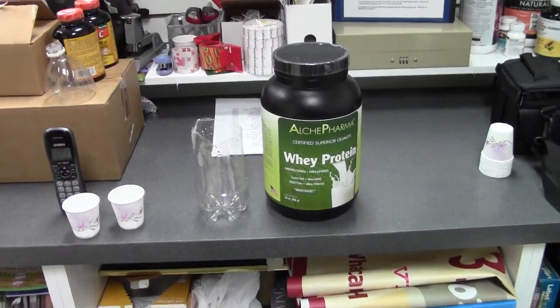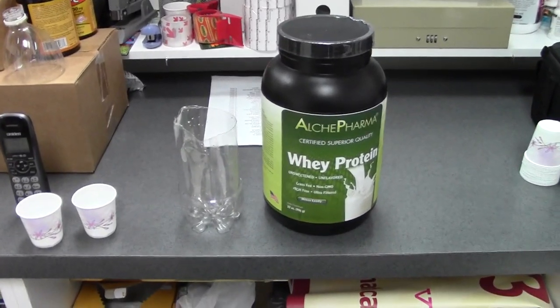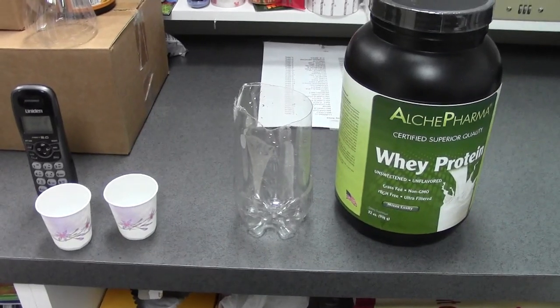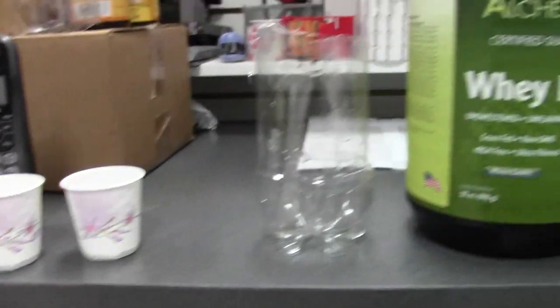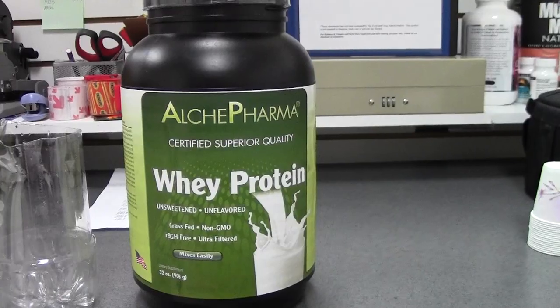Plus, Alkypharma whey protein has one more special trait. As we begin to look at this protein, you'll notice there's two cups of water and a small, clear plastic container. Now, these two cups of water are just small, one-ounce size cups. And here we have one bottle of Alkypharma whey protein.